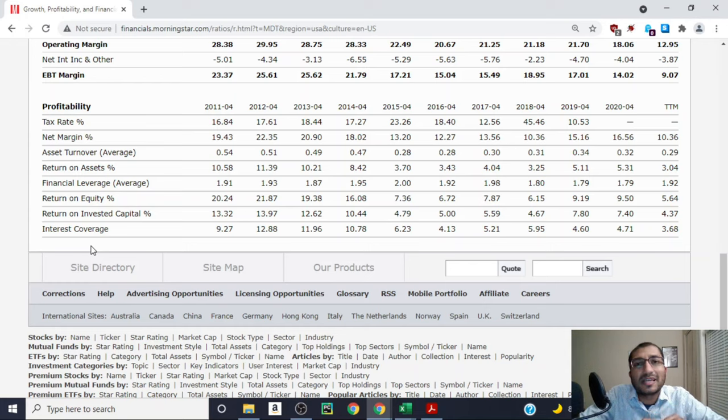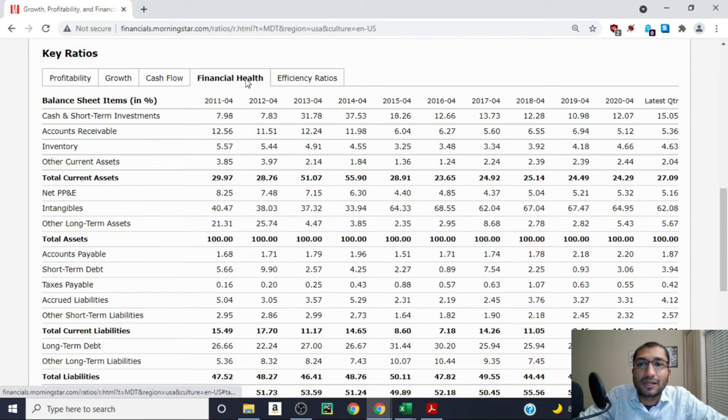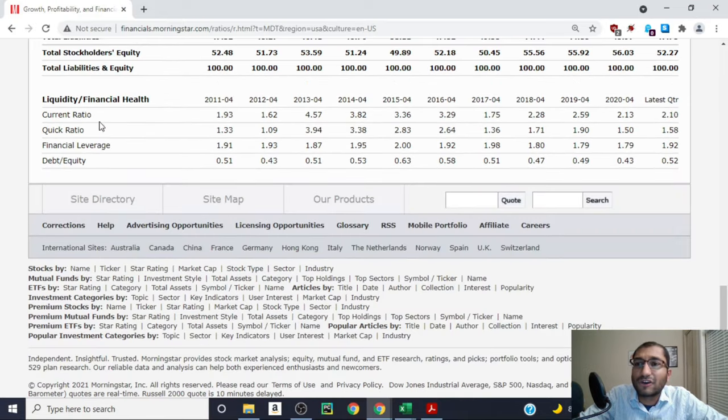Looking at interest coverage — the ratio of income to interest obligations, indicating how many times the company can pay its interest. Back in 2011 interest coverage was 9.27 times, and for 2020 it's about 4.71 times. Benjamin Graham, the father of value investing, preferred interest coverage of five times or higher. Now let's look at financial health via liquidity ratios. The current ratio compares current assets to current liabilities — ideally greater than 1.5. Back in 2011 it was 1.93, and for the latest quarter it's at 2.10.